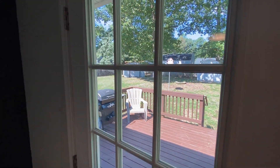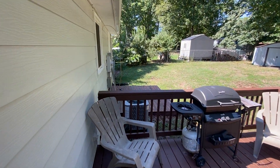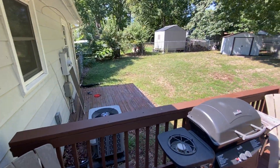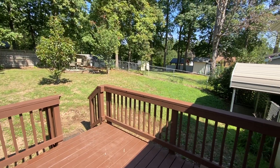This is a fully fenced backyard. It's a nice sitting area back there, with two sheds.